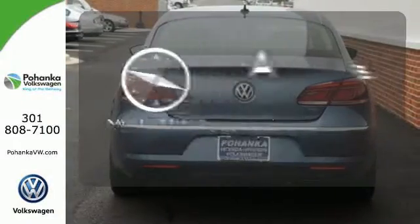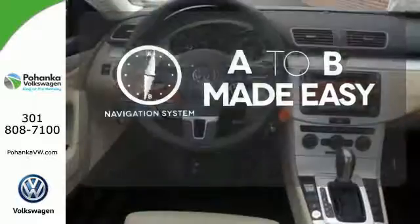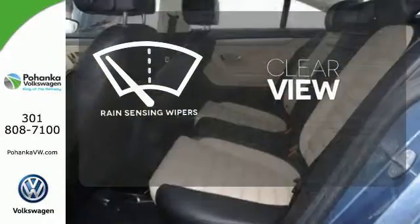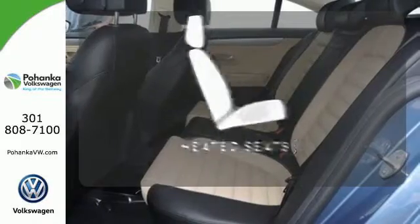Never feel lost again with the navigation system. Keep your attention where it's needed and let the rain-sensing wipers maintain it for your view. Wrap yourself in the comfort of heated seats.